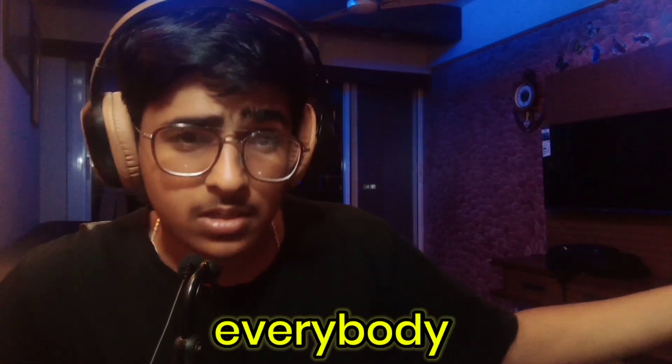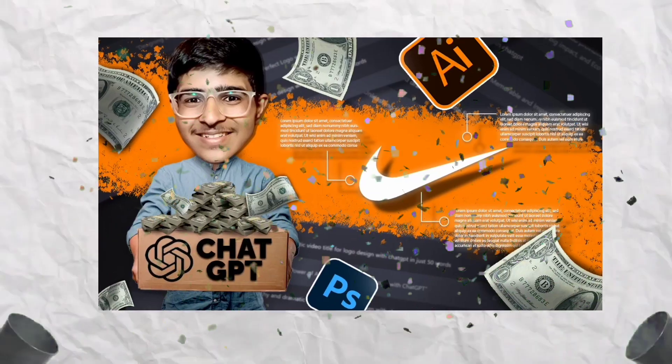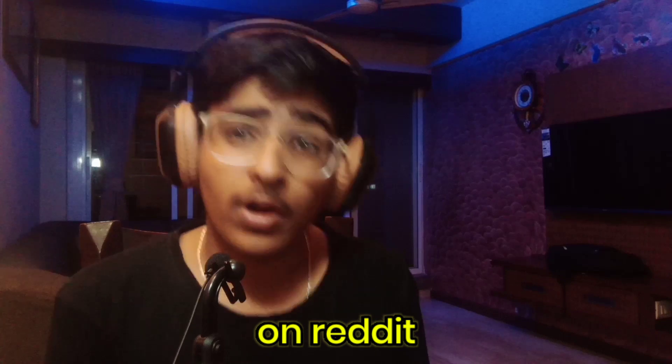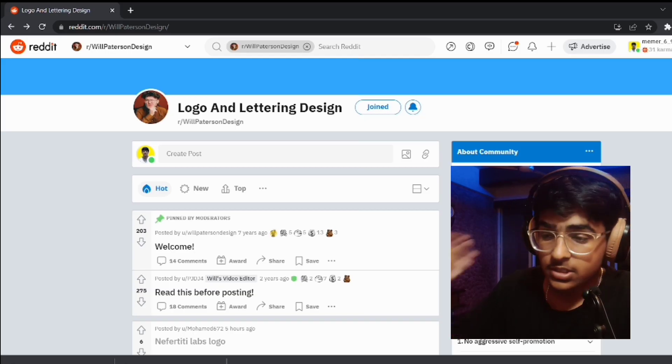Welcome everybody. After uploading two banger videos, it's now time to make some low effort content. I'm going to react to logo designs on Reddit. Since I don't have a Reddit page, I'm going to use the Reddit page of Will Patterson. Will Patterson, if you're watching this, please don't copyright strike me. Let me just get my drinks here — it's actually just warm water, I'm feeling a bit unhealthy. So this is the Reddit page.